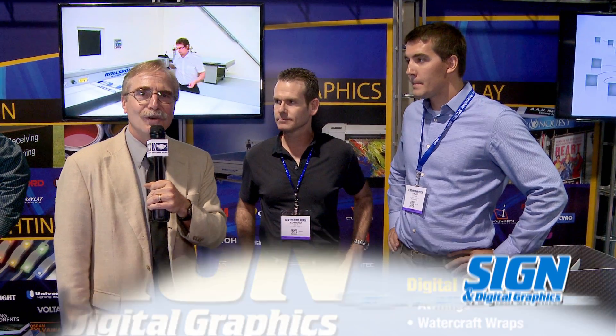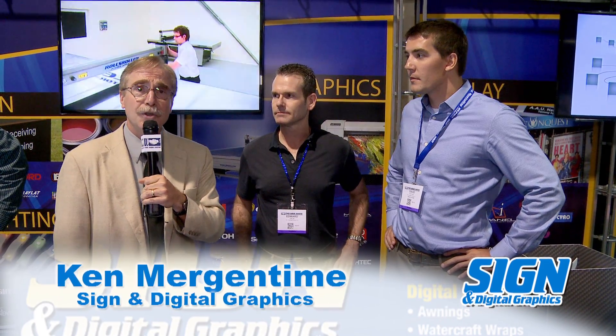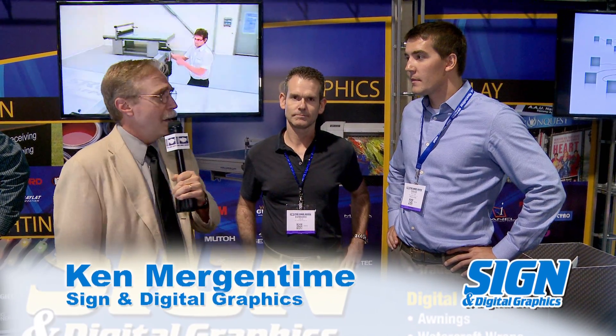Hi, Ken Mergentime here with Sign and Digital Graphics, and I'm here at the NBM show in Long Beach, California. I'm here with Edward Ehrlich with the IEC, Interstate Electric Company, and with David Rycena of Cirrus Systems. We're going to talk a little bit about LED sign systems and how they're being used with the cloud.